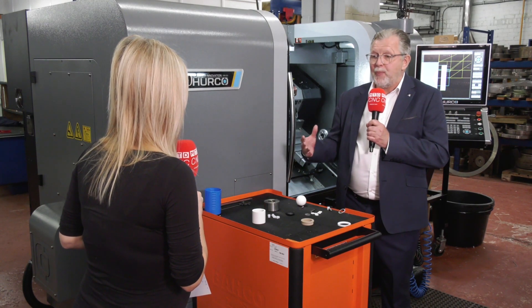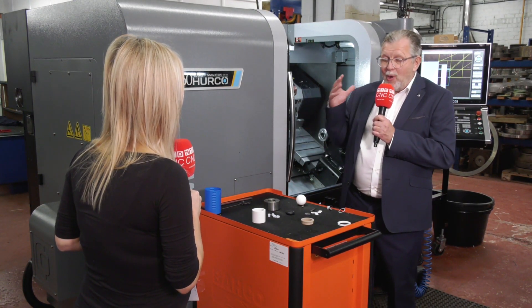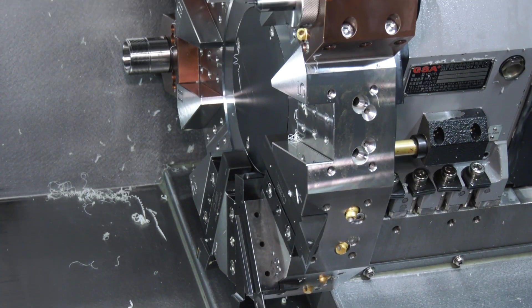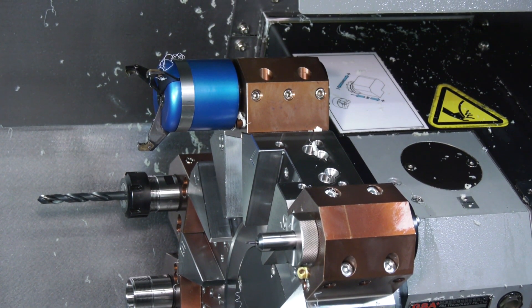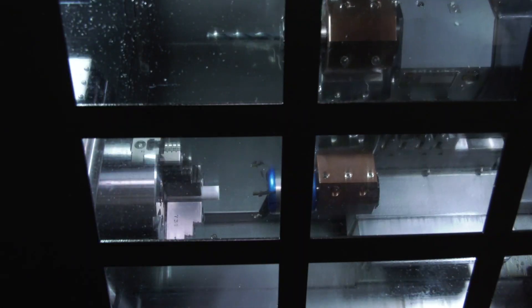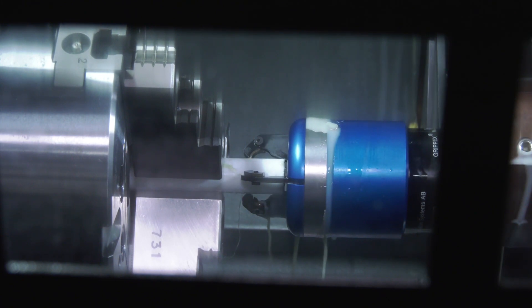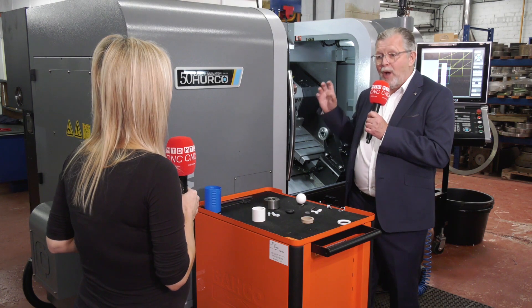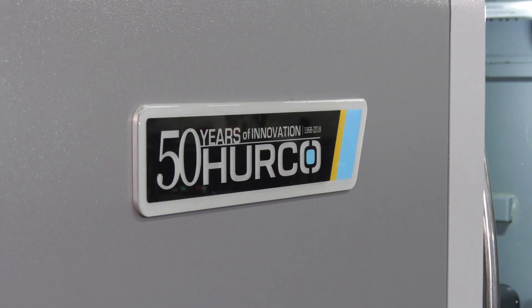We're limited on space and we wanted a bar feed originally, but Hurco discussed it with us and we explained the type of work we're doing and we actually decided to go for a part puller — which I was not sure about at first — but it's absolutely been a godsend. For batches up to maybe 800 or 900, we can put a meter part in and the part puller will actually feed the parts through, so the machine can be left alone and the operator can work on something else.